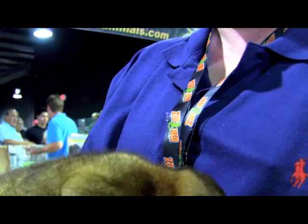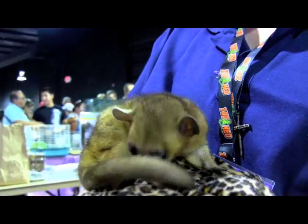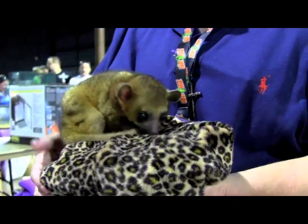Super fluffy! Oh, I just like to say fluffy, and this is like the perfect animal to say fluffy with. Awesome. Suzette, if they want to learn a little bit more about the kinkajou or any of your animals at the Repticon shows, where should they go?